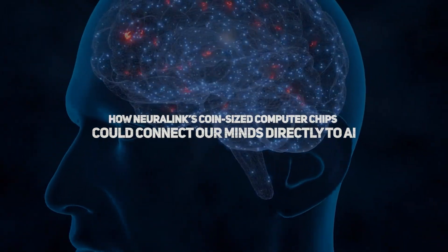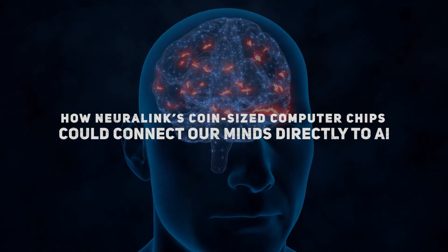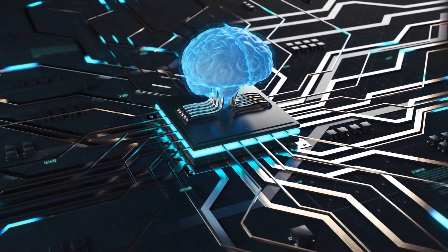And today, we'll dive into how Neuralink's coin-sized computer chips could connect our minds directly to AI, enhance our intelligence, and radically transform humanity as we know it.